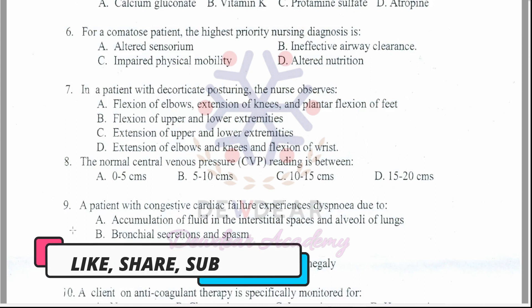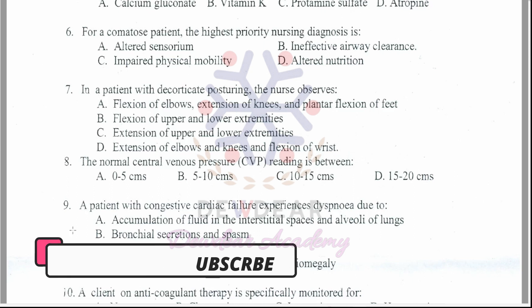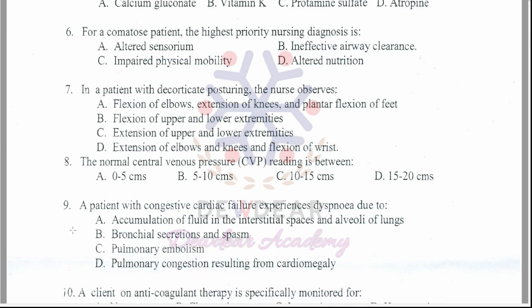Question 9: A patient with congestive cardiac failure experiences dyspnea due to? Options: accumulation of fluid in the interstitial spaces and alveoli of lungs; bronchial secretions and spasm; pulmonary embolism; pulmonary congestion resulting from cardiomegaly. The correct answer is option A — accumulation of fluid in the interstitial spaces and alveoli of lungs.